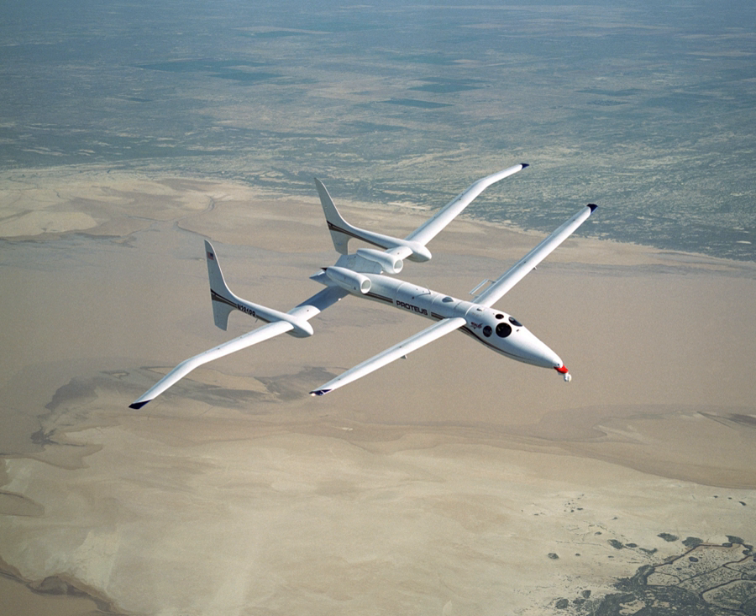In November–December 2000, Proteus flew as part of the DOE's Atmospheric Radiation Measurement Program and their water vapor experiments. Flights were essentially the same as those flown for the NAST Water Vapor Intensive Operating Period Validation flights.